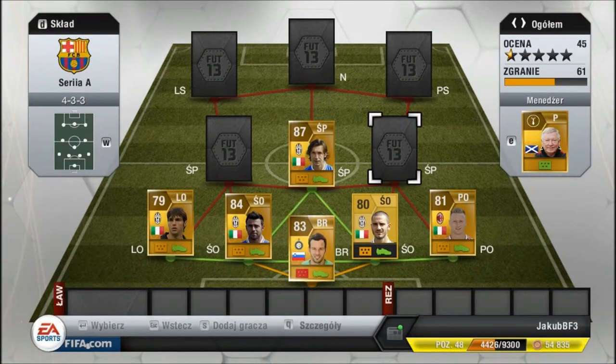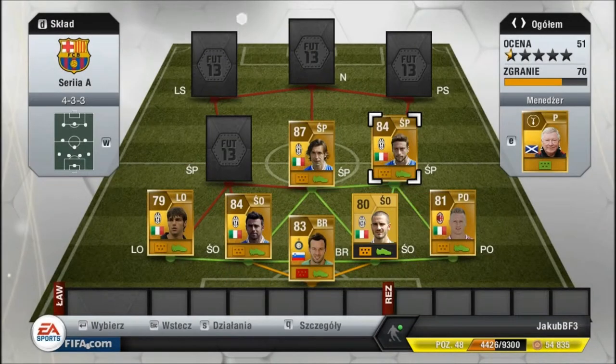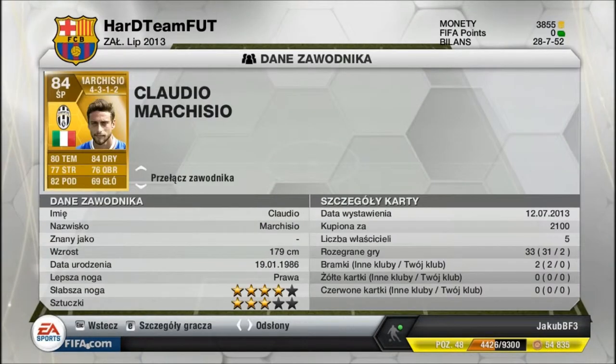Następnym środkowym pomocnikiem będzie Marchisio. Kupiony za 2100. Jeszcze nie zdobył żadnej bramki. 80 tempa, 84 dribblingu. Bardzo dobry pomocnik.